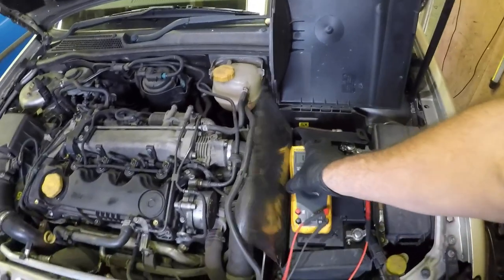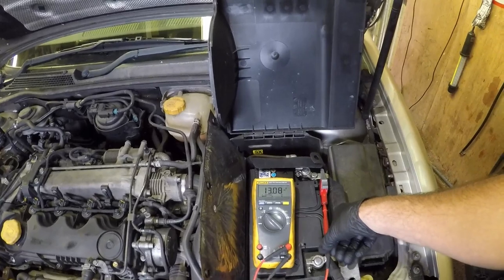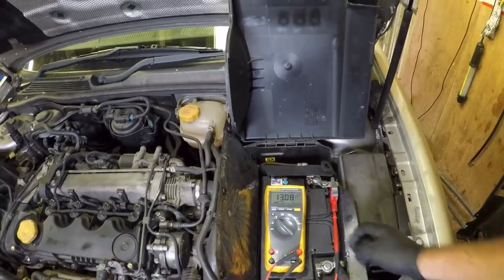The engine cover has been removed and I've got a battery connected up to my meter. I charged the battery earlier on just so I could bring the vehicle in, so I've got a charge at the moment of 13 volts with a lead on the positive and one on the negative. I'll start it up and see what voltage we get.